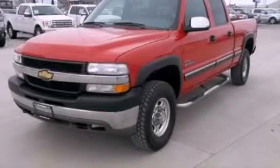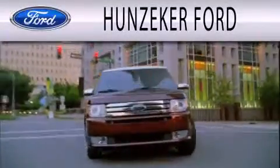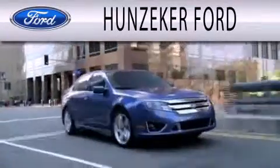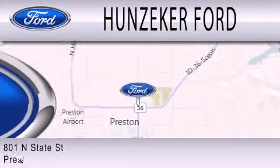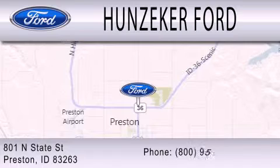Call now to find out how you can own this breathtaking vehicle. Hunzeeker Ford is dedicated to doing everything possible to ensure that the experience you have selecting your next vehicle is as pleasant as possible. We are located at 801 North State Street in Preston.